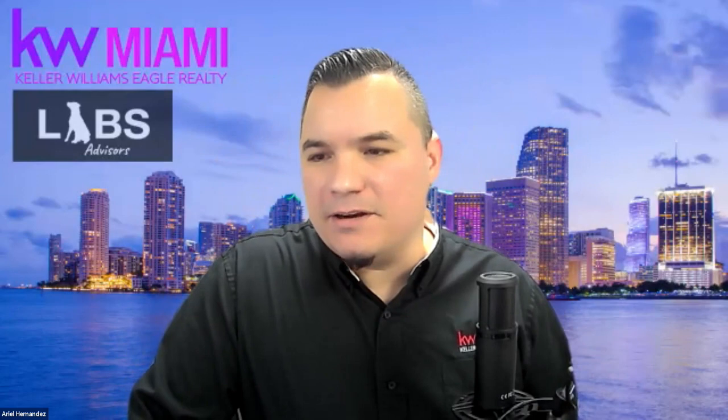Now let's bring in our guest speaker. Rolando Ramirez has experience as an agent, in leadership, and now as Director of Operations leading one of our top teams — and he's really taken that team to a whole other level with media. Let's welcome Rolando Ramirez from the Rubinovich Team.